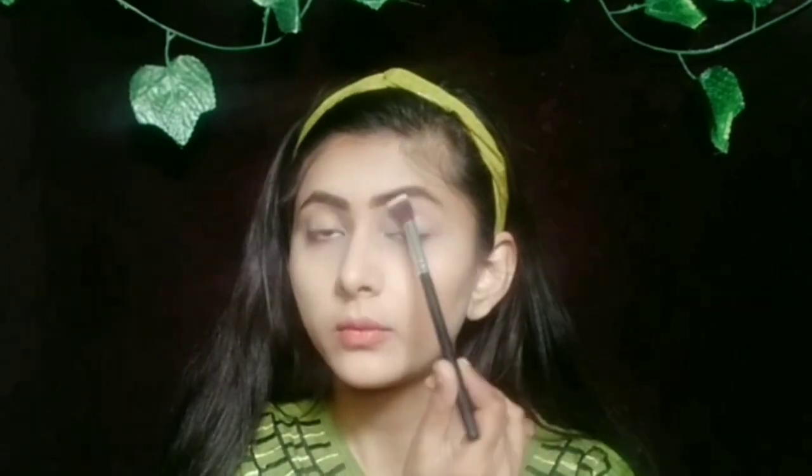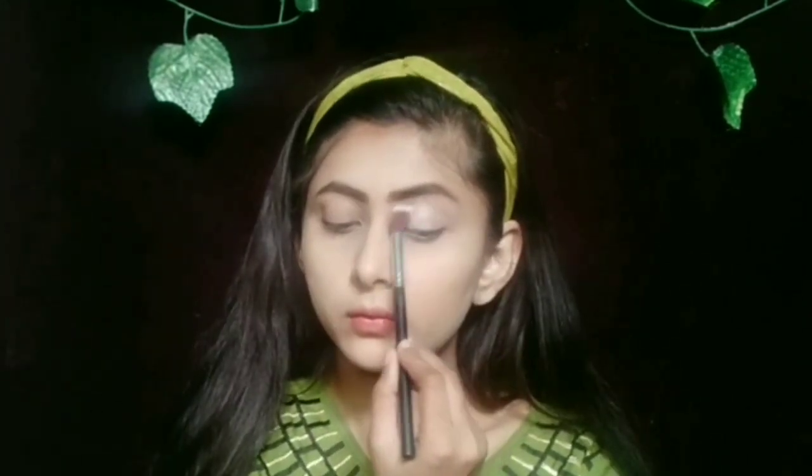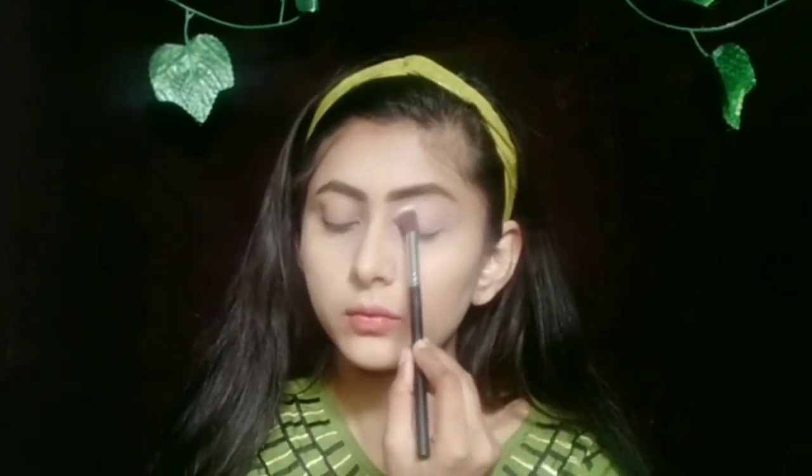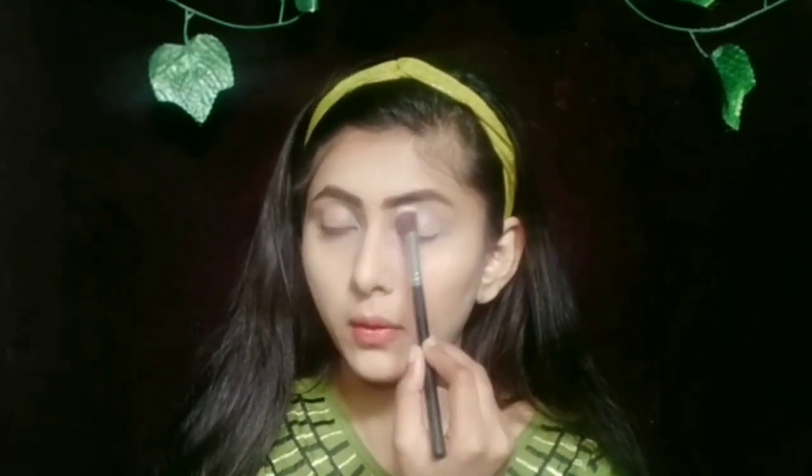I am going to set my base with a fixer. Now we will start our eye makeup. First of all, I am going to apply a rose gold shade on the eyes.